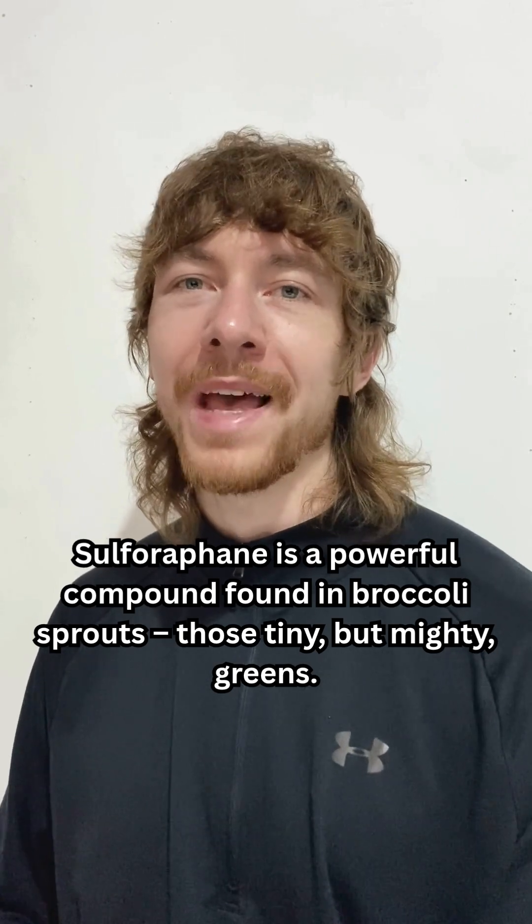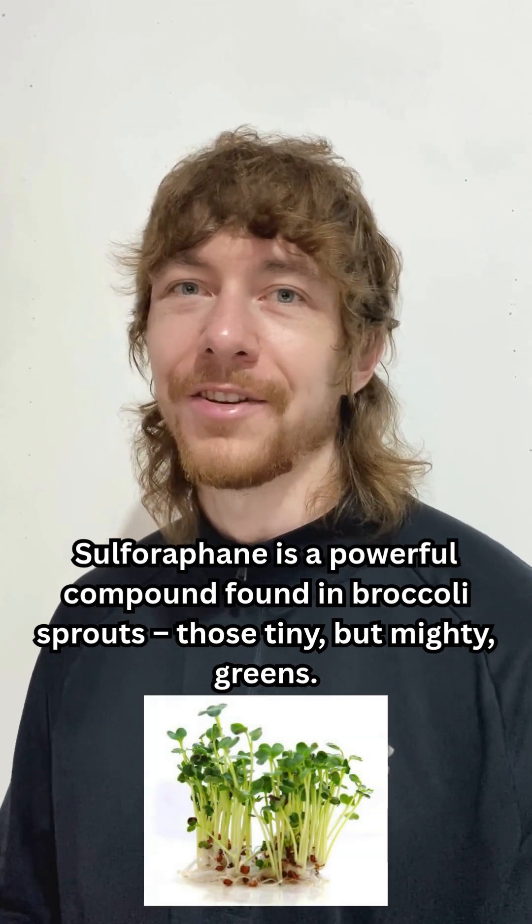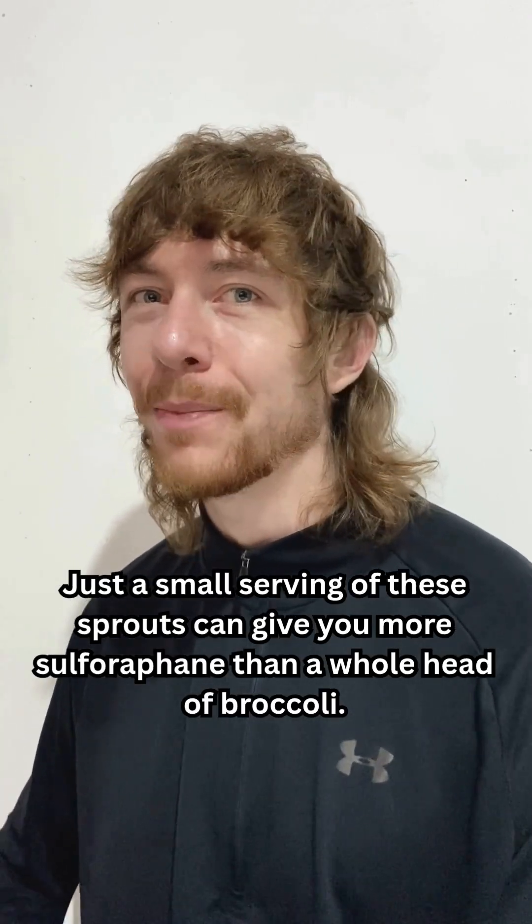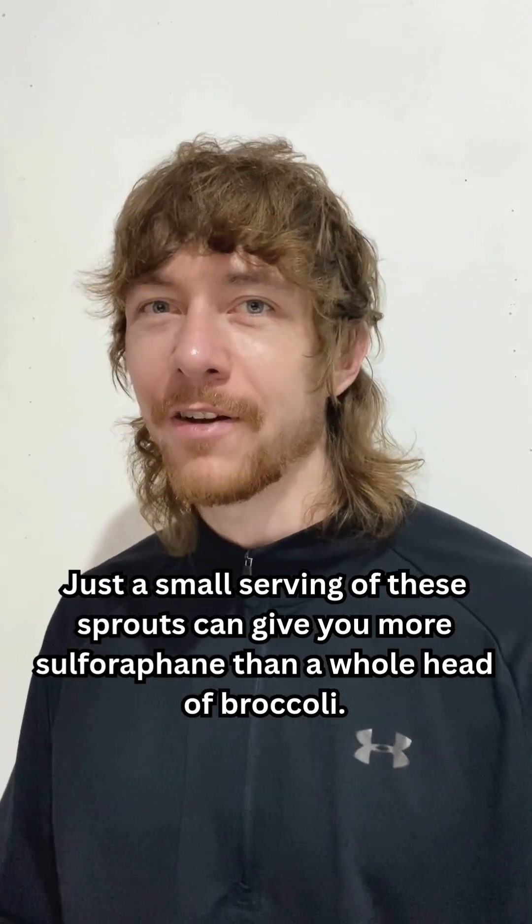Sulforaphane is a powerful compound found in broccoli sprouts — those tiny but mighty greens. Just a small serving of these sprouts can give you more sulforaphane than a whole head of broccoli.